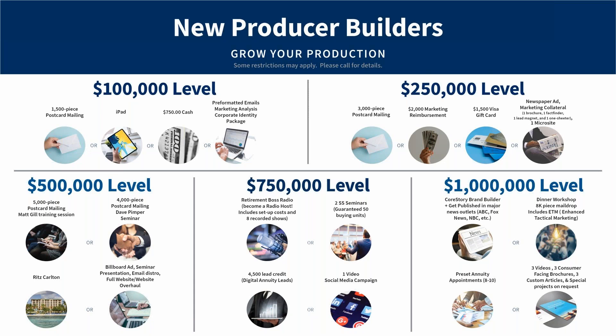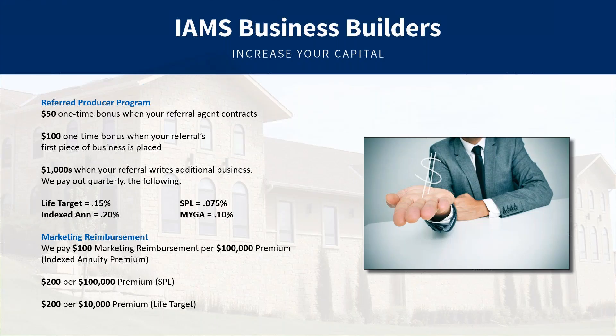I will mention that if you're writing fixed business, it counts at half points — so $100,000 counts as $50,000. There are also some restrictions: controlled business doesn't count toward it. If you're curious where you stand, give your marketer at IMS a call and they'll be happy to get that information over to you.